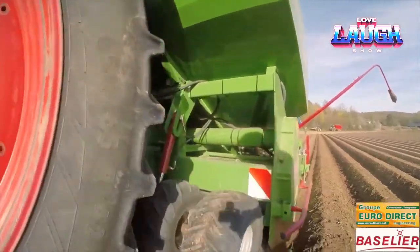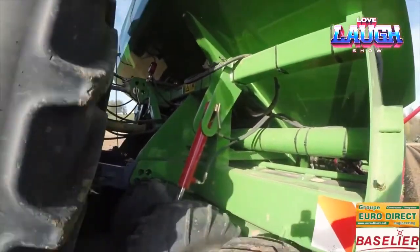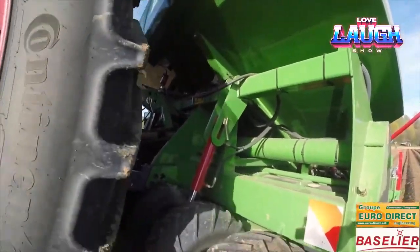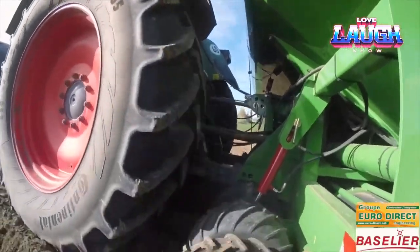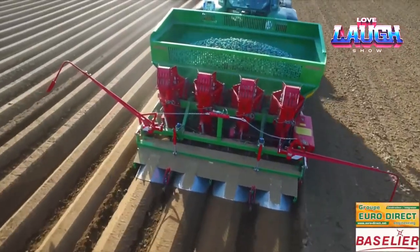The machine cultivates the ground first over the full width. Above the cultivator is a two-ton large hopper. The mechanical or hydraulic drive and planting elements are located behind the cultivator, followed by ridging discs and a ridging hood that forms the final ridges.